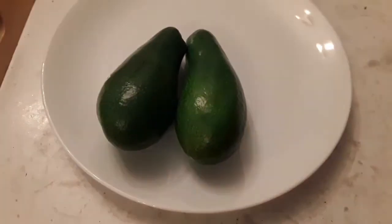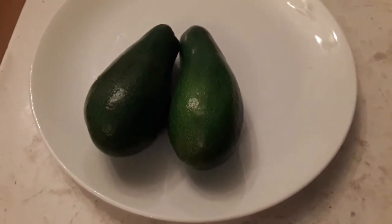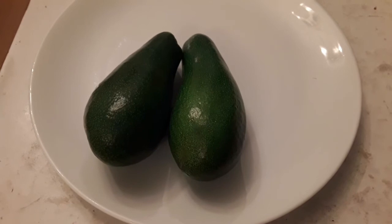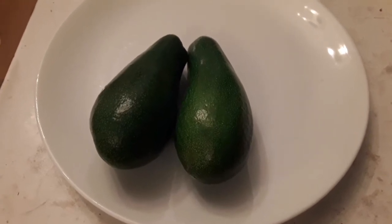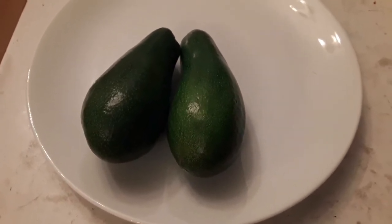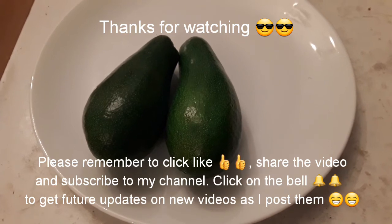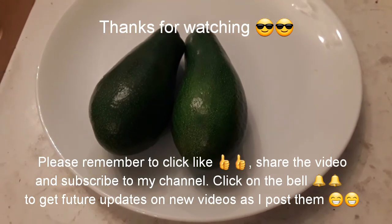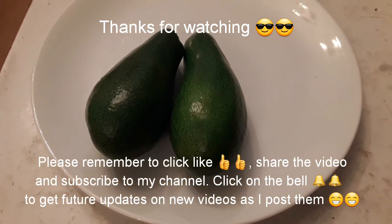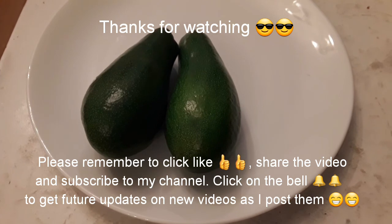I'd appreciate any suggestions of what it's most likely to be. I'm still thinking Fuerte or Ettinger because we just don't get many varieties over here. Please remember to give the video a like, and if you know anybody who knows a lot about avocados perhaps share the video with them. Please subscribe to my channel, click the bell to be notified of new videos, and should I get an answer I'll post it in the comment section below.